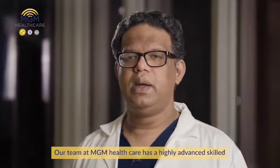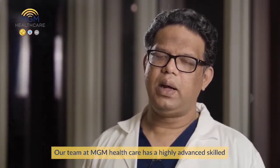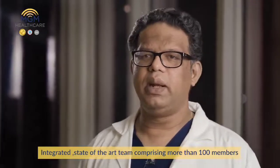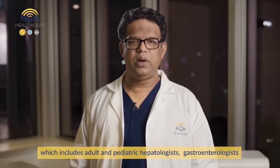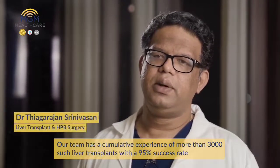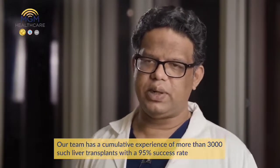This living donor liver transplant operation has enabled thousands and thousands of lives being saved. Our team at MGM Healthcare has a highly advanced, skilled, integrated state-of-the-art team comprising more than 100 members, which includes adult and pediatric hepatologists, gastroenterologists, critical care specialists, radiologists, and nephrologists. Our team has a cumulative experience of more than 3,000 liver transplants with a 95% success rate.